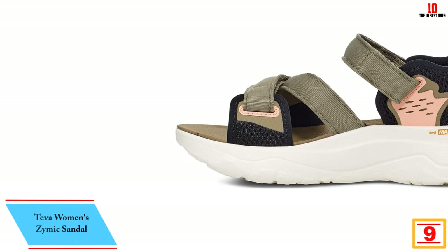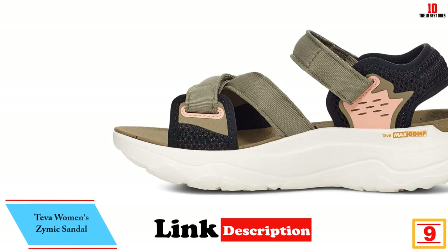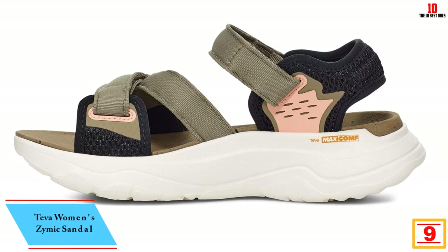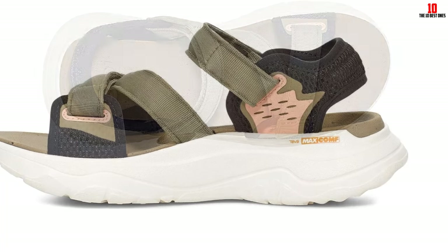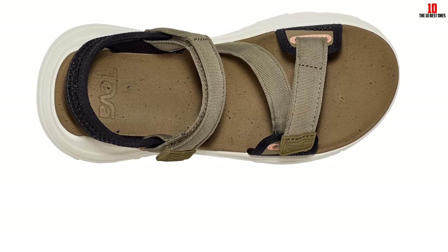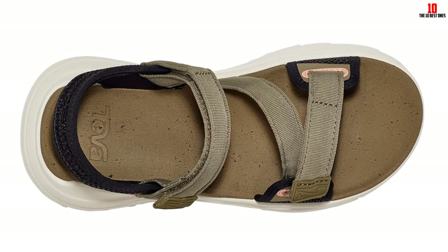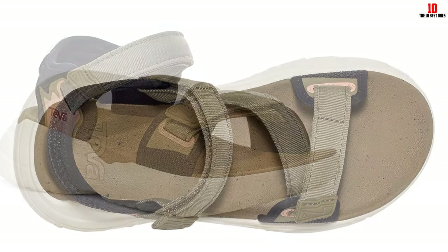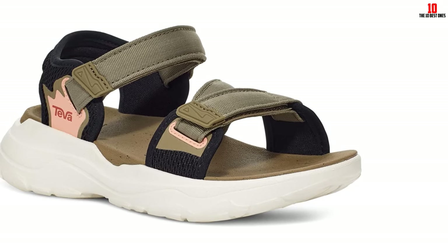Moving on at number 9, we have the Teva Women's Zymac Sandal. We found plenty to love about Teva's Zymac Sandal — so much that it almost took the top slot in our list. While their sporty silhouette makes them slightly less versatile than Keen's L Sandal, they have plenty of design features we love. From the moment we slipped into these sandals with their easy hook and loop closure, our feet felt stable and supported. The thick, responsive midsole and footbed helped absorb shock, pushing us forward slightly with each step.